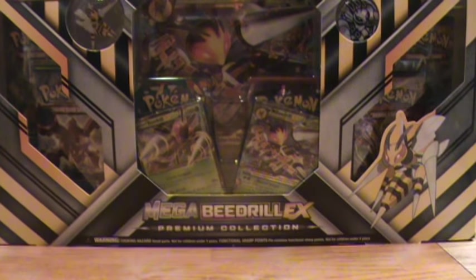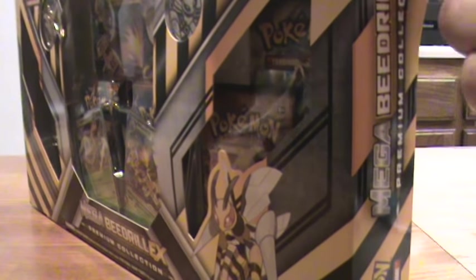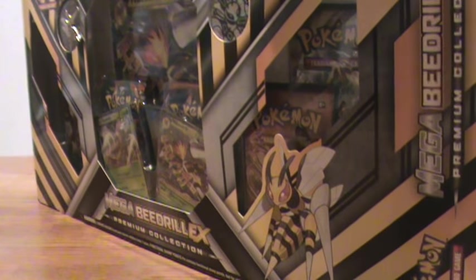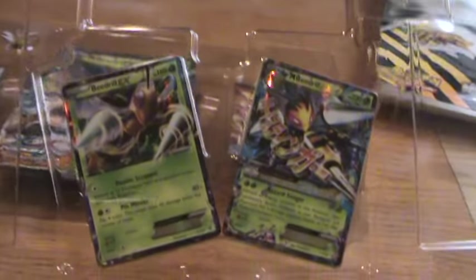Let's open it up and hopefully we get awesome pulls. Shout out to Pokéhon — just watched his unboxing of this same box and he got a Genesect full art and a Mega Glalie EX, so good for him. Collection boxes are always kind of scary for me because I usually don't get much out of them. I haven't had one like Pokéhon had with a full art and a Mega EX.